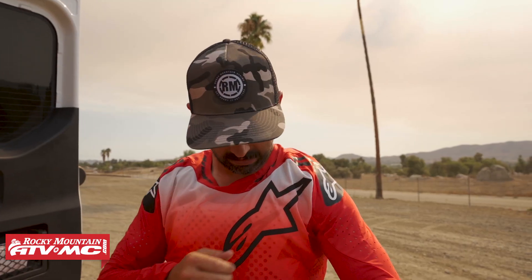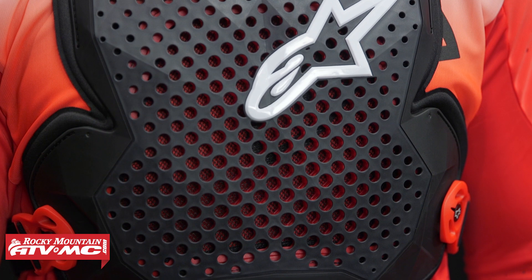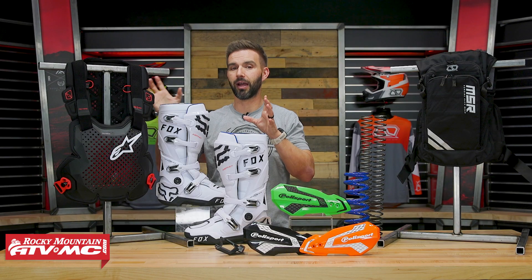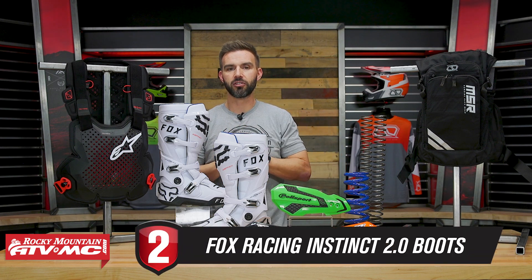It's super low profile, but what I like — and what Alpinestars really brags about with the A1 Pro — is how lightweight and how breathable it is. For hot weather riding, this thing is phenomenal. I've been using it for a few months and I've absolutely loved it, so if you're looking for lightweight, breathable, and low profile, check out the A1 Pro.